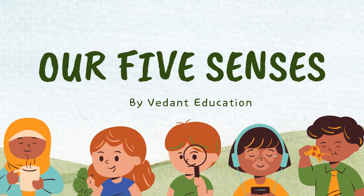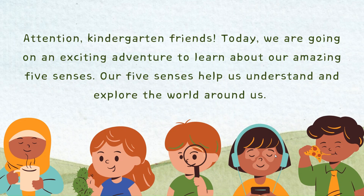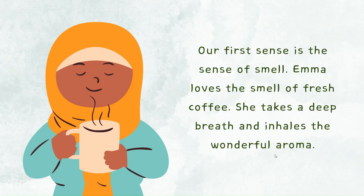Welcome back kids. Let's see our five senses. Attention, kindergarten friends. Today, we are going on an exciting adventure to learn about our amazing five senses. Our five senses help us understand and explore the world around us.